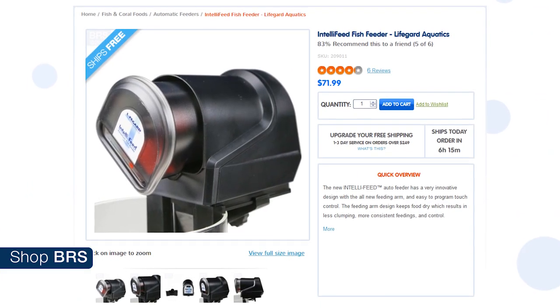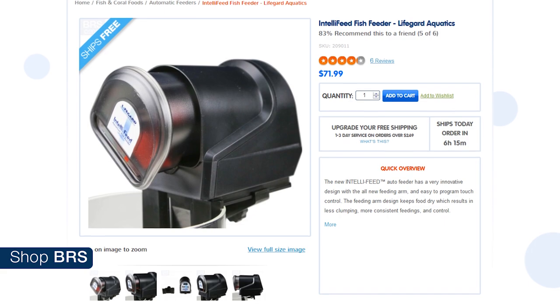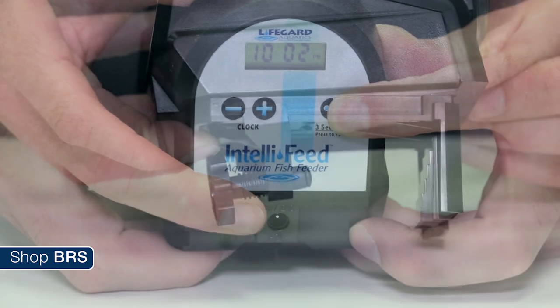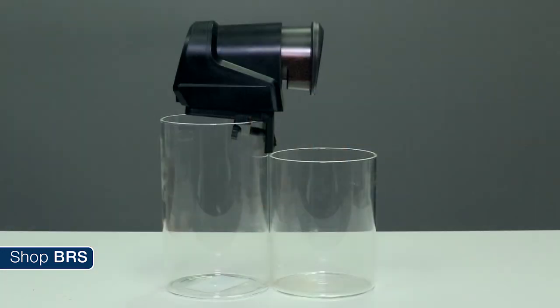The Intellifeed from Lifeguard, which shares a lot of similarities with the Neptune Automatic Feeding System, is a bit louder than the Eheim but much quieter than the Eco Mixo. It has the most programming options, the best bracket, and in my opinion the best quantity adjustment as well — but it also costs twice as much.